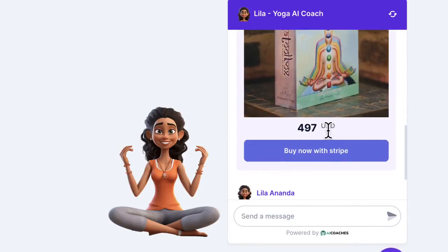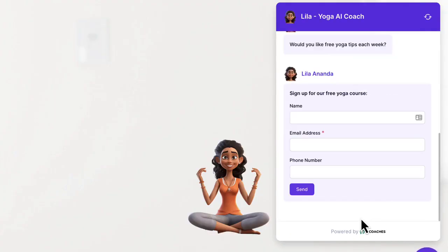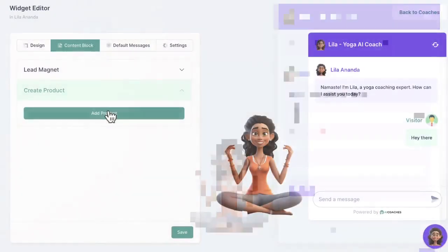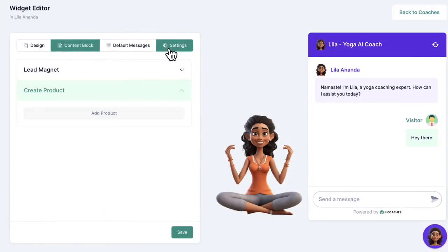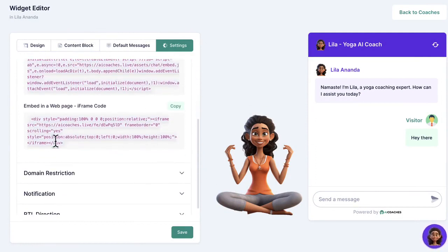Turn your AI chatbot avatar into an expert support rep, a product sales representative, lead generation assistant, and more by just clicking a few buttons. Then finally preview your AI coach and embed it anywhere you want as a pop-up or as an inline embed. You can view analytics, leads, stats, and more in just a click.